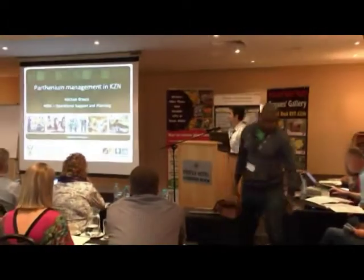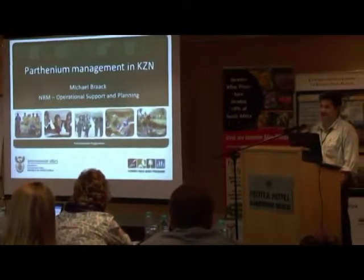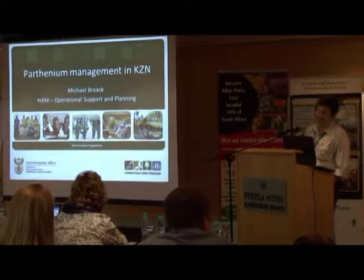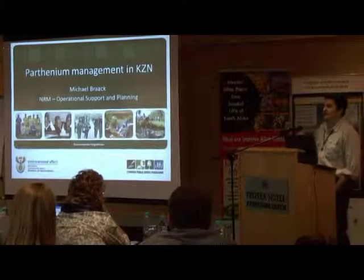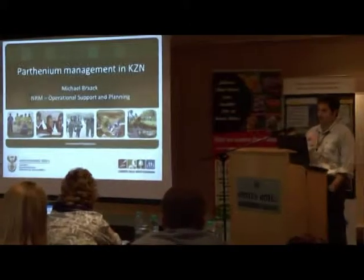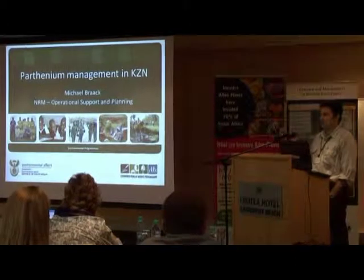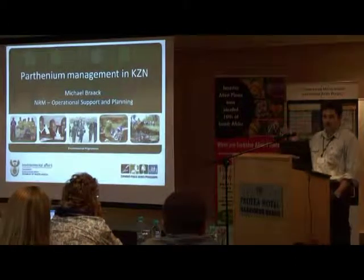Hello, can everyone hear me? My name is Michael Brock. I work for Natural Resource Management Programs, Department of Environmental Affairs. I was there a couple of months ago with KZNDAEA. I just want to talk about some planning we've done for KZN, but I'm talking on behalf of numerous people and organisations, so I'm going to use the collective 'we' and I'm talking about NRM as a whole.